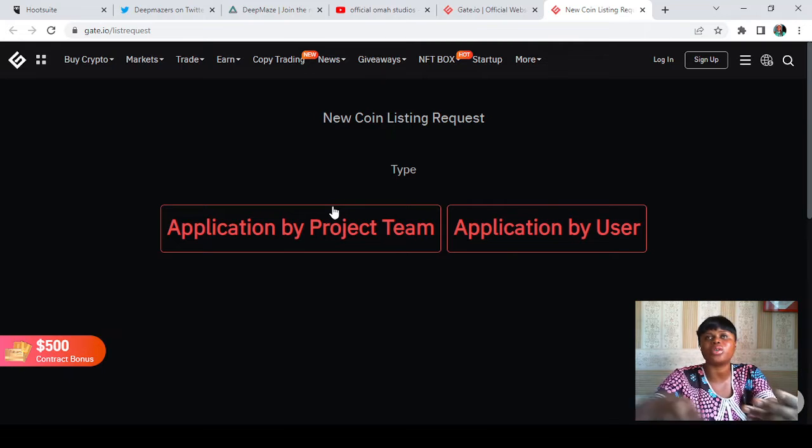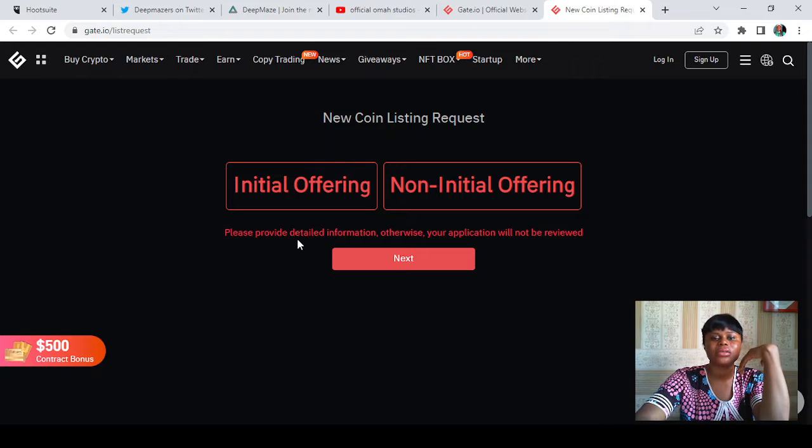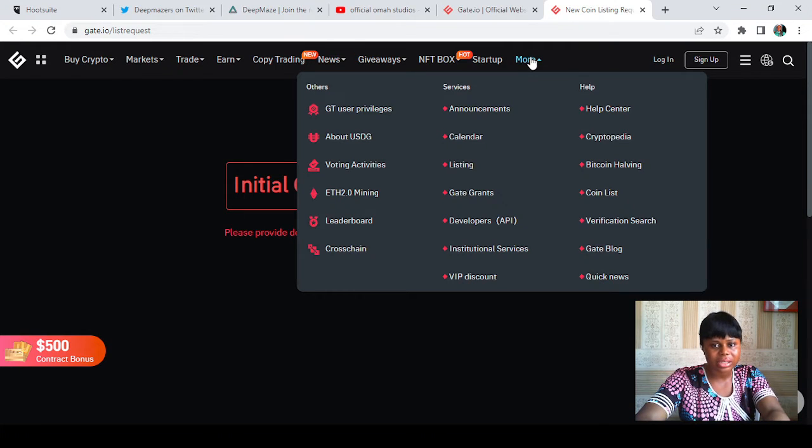Or maybe you're not on the team but you think the project is good and people will want to use it on gate.io — in that case you can come to 'Application by User.' You are a supportive user who feels the project would be great on this exchange. Now as a project team, you can apply either as an initial offering or a non-initial offering — you have to specify which one it is and then make your choice.